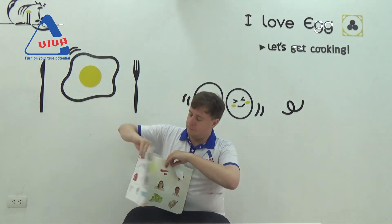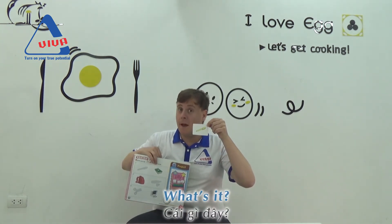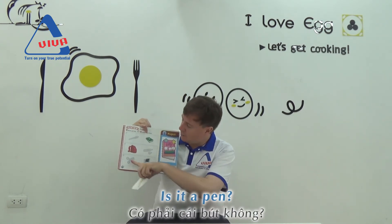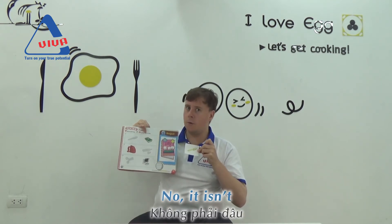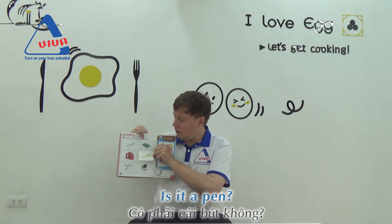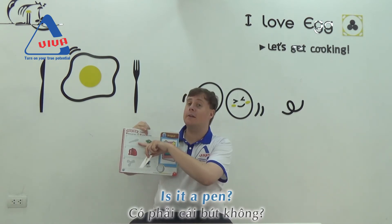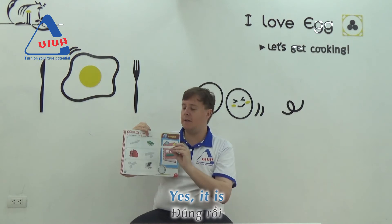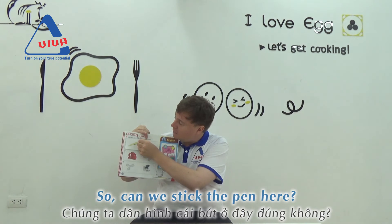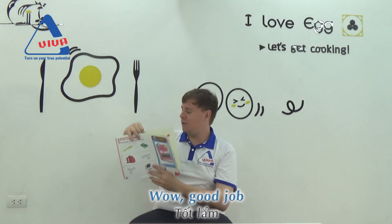So, what is it? It's a pen. So where does the pen go? Is it a pen? No. Is it a pen? Yes, it is. So can we stick the pen here? Wow, good job.